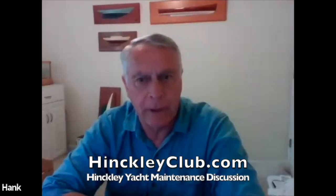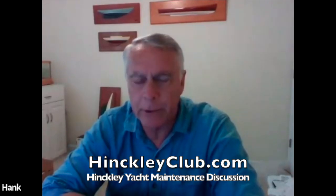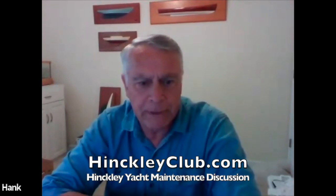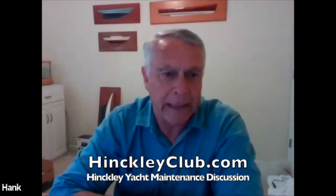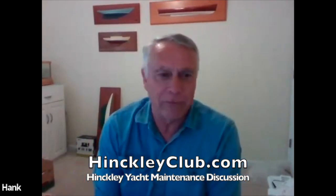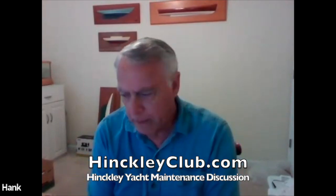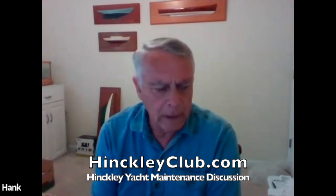I'm Hank Hinckley, Bob Hinckley's youngest brother. I worked at the Hinckley Company off and on for many years and then ended up starting a company called Ocean Cruising Yachts. John Pratt was the head of the systems department there for a while, so you've got the man for electrical and mechanical questions. I started at the Hinckley Company helping my father with glass at age eight, working summers at eleven, and I've been in it for the most part since then.